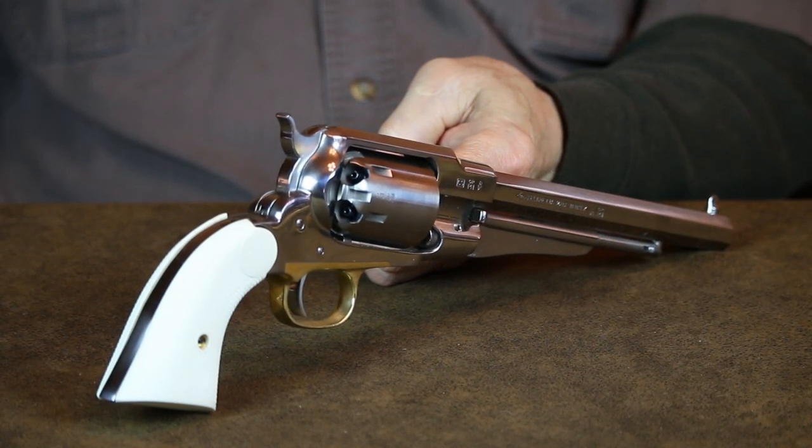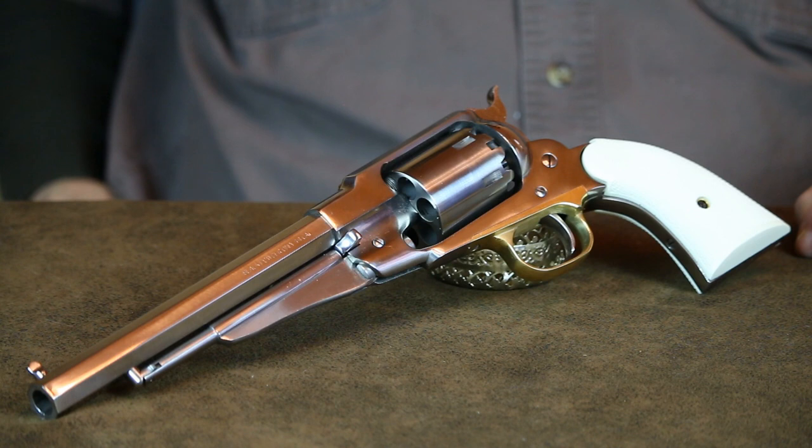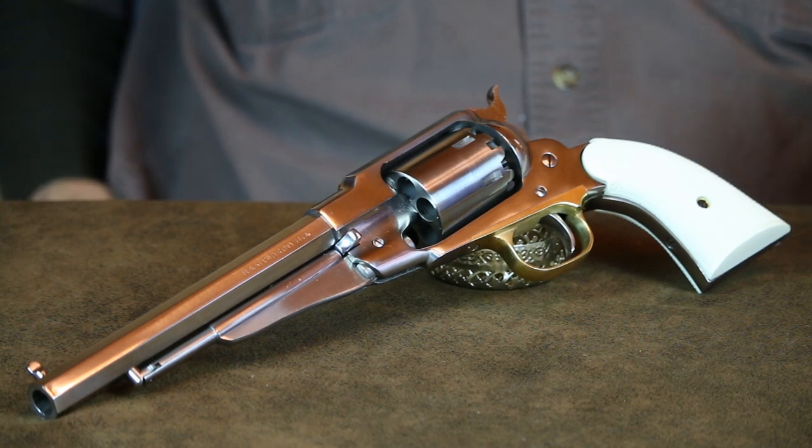Buffalo Bill Cody owned an ivory-handled Remington Army .44 from 1863 until 1906. He eventually presented it to his ranch foreman with a handwritten note which said, 'It never failed me.' In June 2012, the Heritage Auction Company brokered the sale of Cody's Remington revolver at auction, which reportedly sold for the sum of $239,000 U.S. dollars.